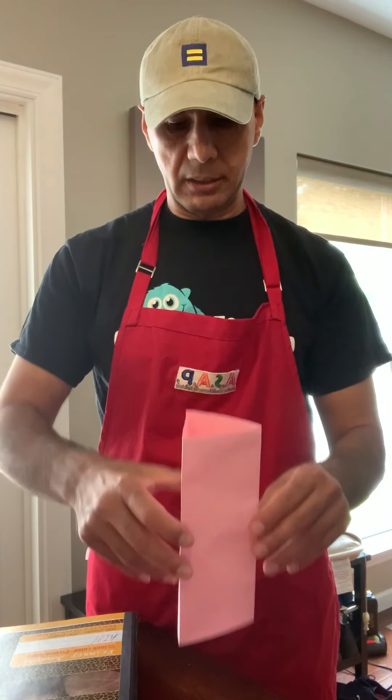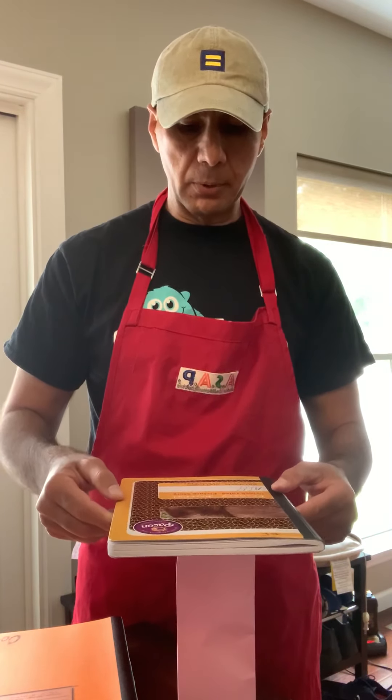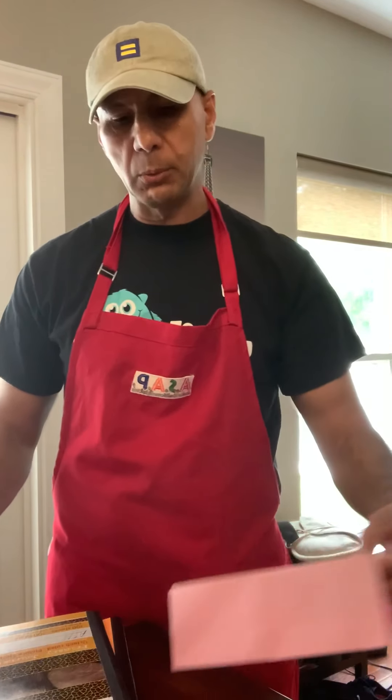I start with the triangle. I place it on a table or any surface, then I put one of my writing books on the triangle. We see how strong the triangle is. The triangle wasn't strong enough.